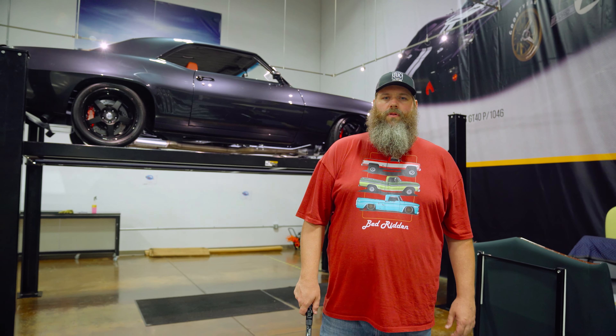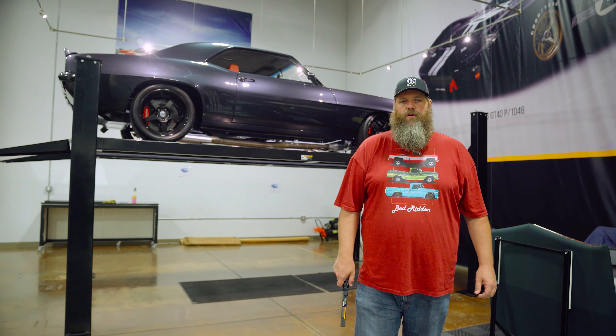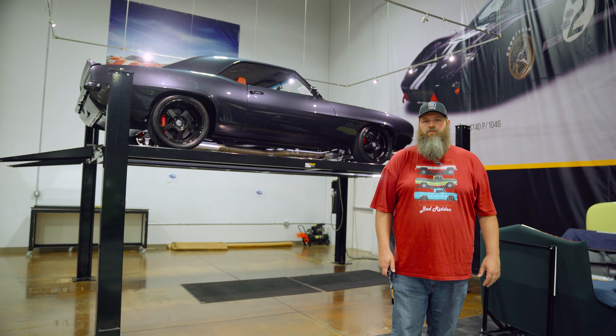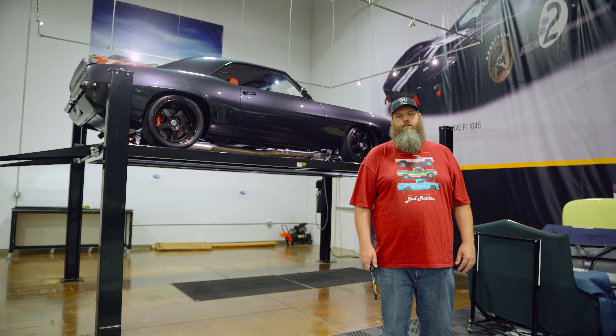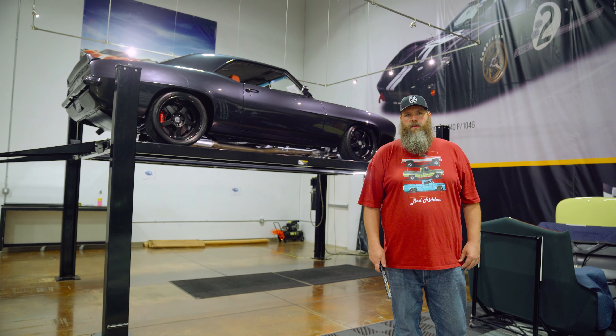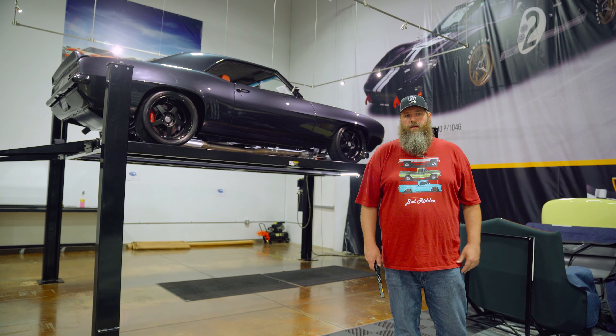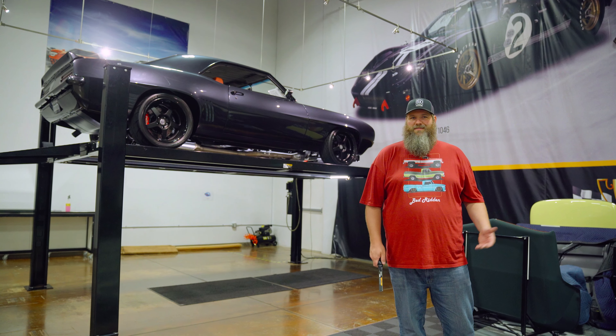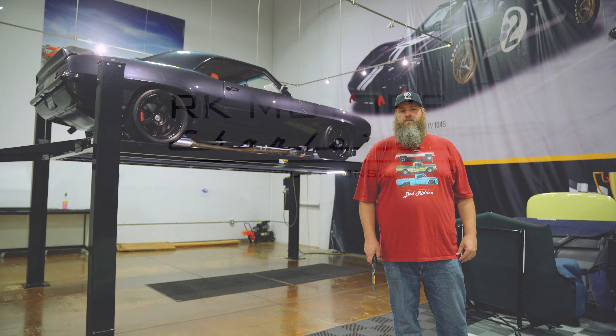That pretty much wraps up things with this awesome 1969 Pro Touring Camaro. Remember to like, subscribe, and share. Leave us a comment with some feedback below — maybe tell us your answer to the trivia question. If you like what I'm wearing, this shirt and hat — we just launched some merch at our website, www.rkmotors.com, something we hope to expand in the future. This is all prototype stuff, so you might not look this cool, but you can get some nice stuff there. We'll see you next week. Thanks.